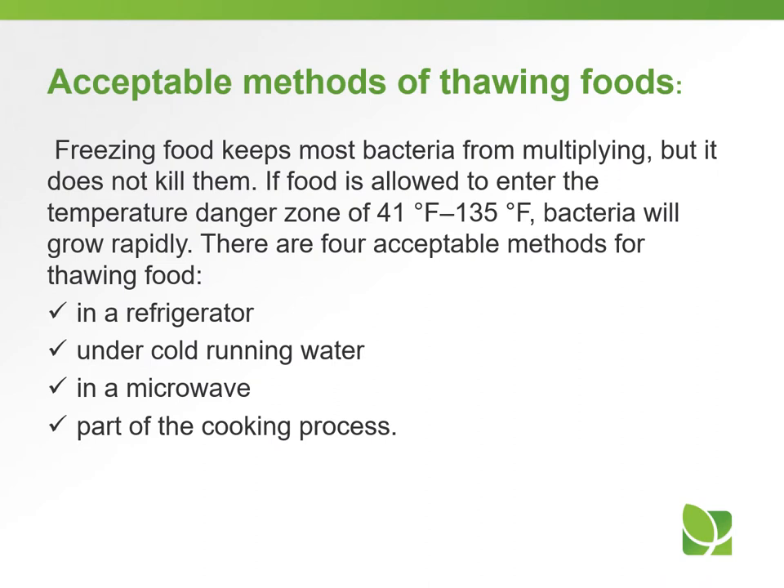Freezing food keeps most bacteria from multiplying but will not kill them. If food is allowed to enter the danger zone of 41 to 135 degrees Fahrenheit, bacteria will grow rapidly. There are four acceptable methods for thawing food: in a refrigerator, under cold running water, in a microwave, or as part of the cooking process.